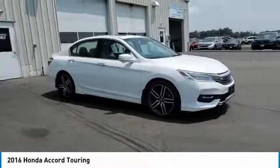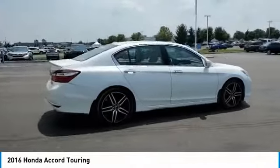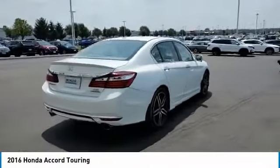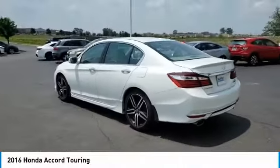We are pleased to show you the 2016 Accord. Ingeniously simple, yet overflowing with luxury and technological creativity. All that and more in the Accord.